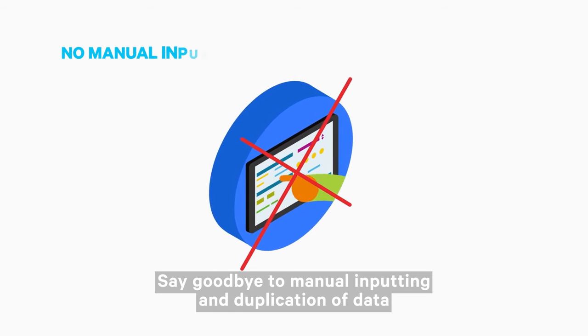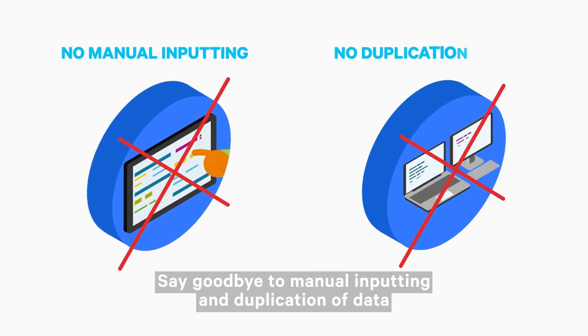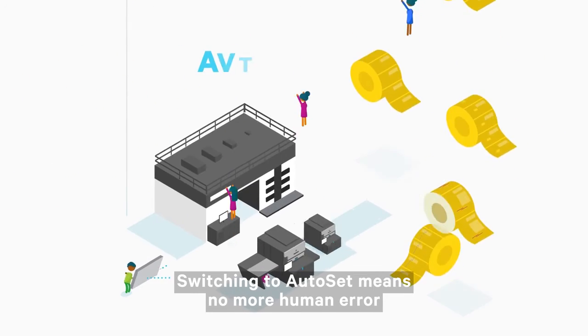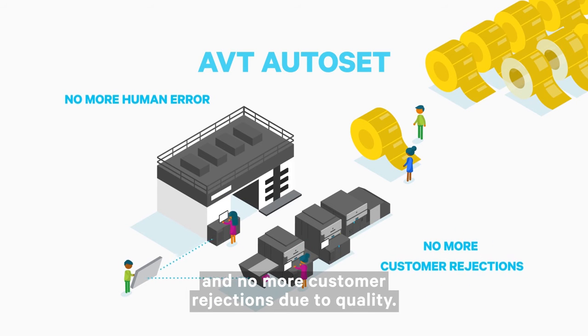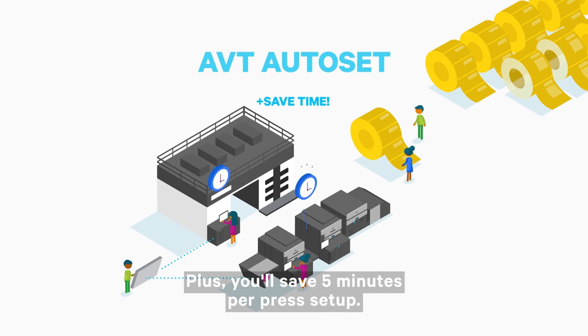Say goodbye to manual inputting and duplication of data. Switching to AutoSet means no more human error and no more customer rejections due to quality. Plus, you'll save five minutes per press setup.